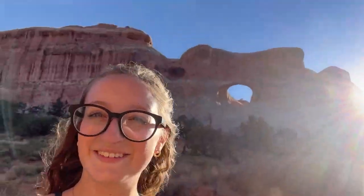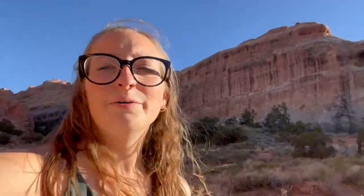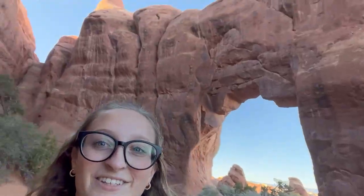We made it to our first arch — I think that's Tunnel Arch, and that's another arch but I have no idea. Also I changed my hair; it's very curly. Now we're going to Pine Tree Arch. We made it — it's very large. We also made it to Skyline Arch and look at this view behind us. Everything here is gorgeous.